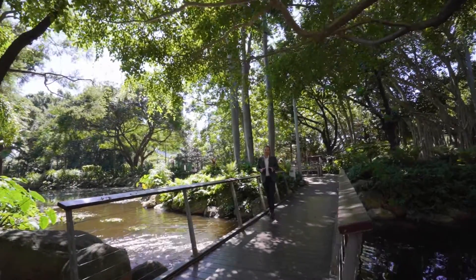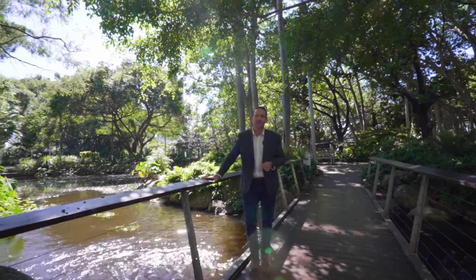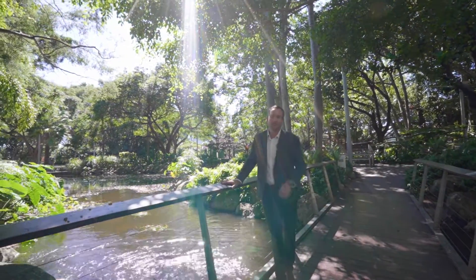Just 300 metres from your front door, you find yourself in 16.8 hectares of lush tropical gardens, walking tracks and Southbank Beach.